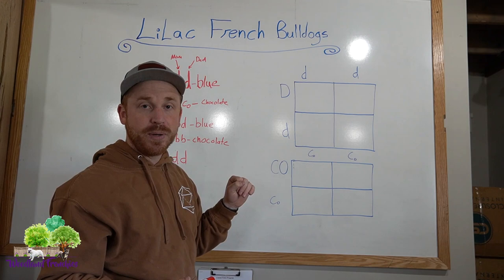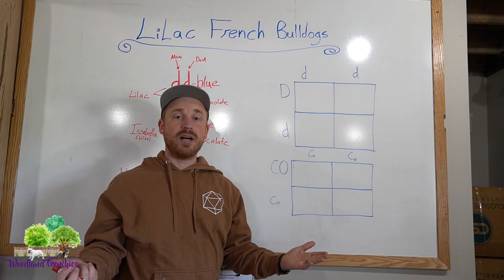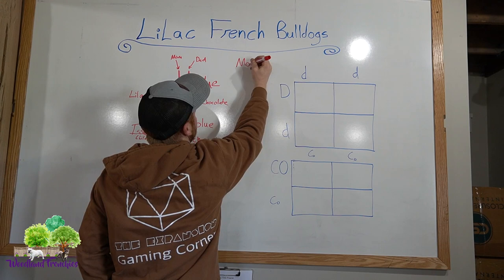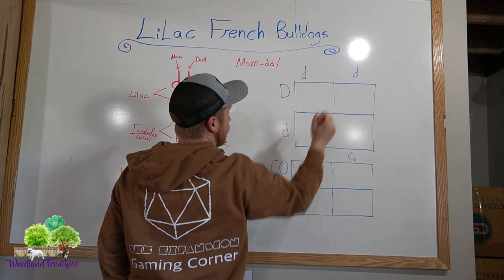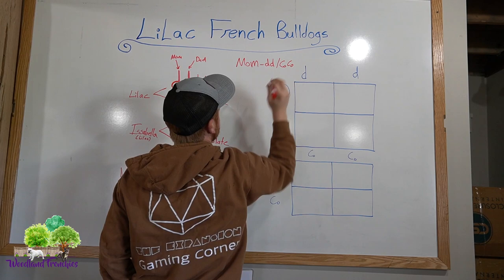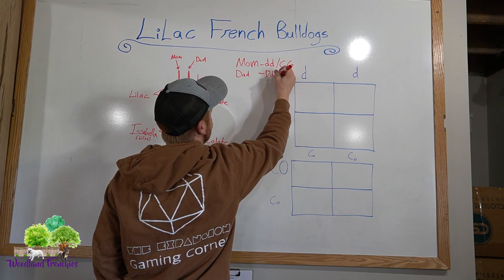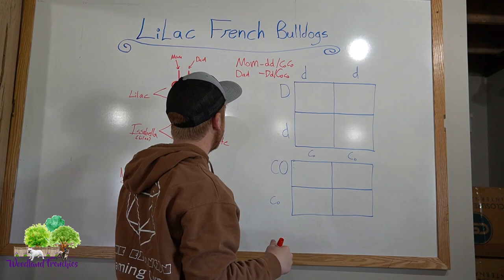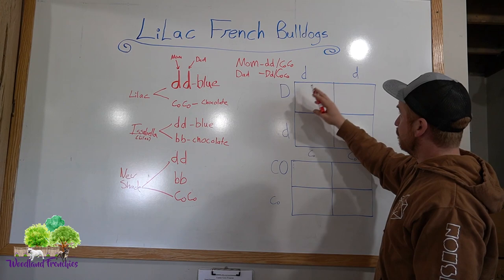Now I'm going to share what two different parents would produce. Say we have a mom who is little d, little d and little co, little co — she for sure is a lilac. Then we have a dad who is big D, little d and big Co, little co — so he is not chocolate, lilac, or blue. These are the dad's colors and these are the mom's colors.